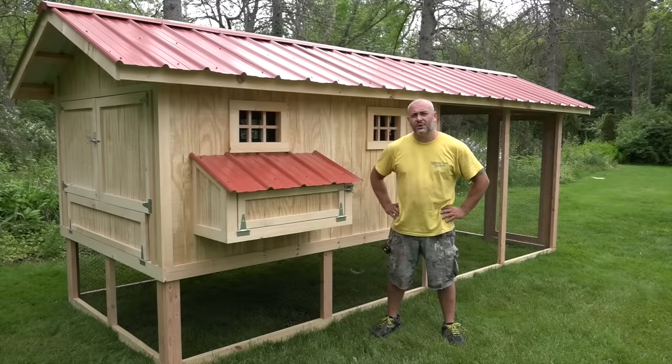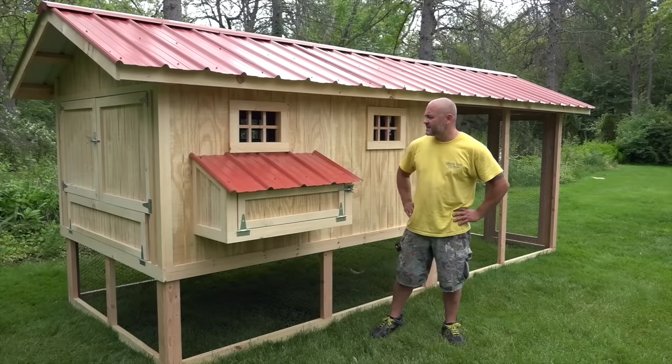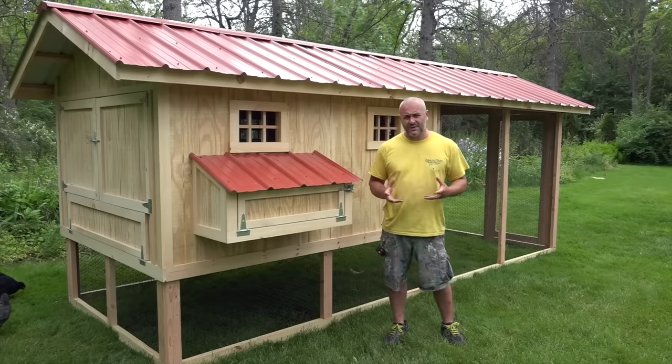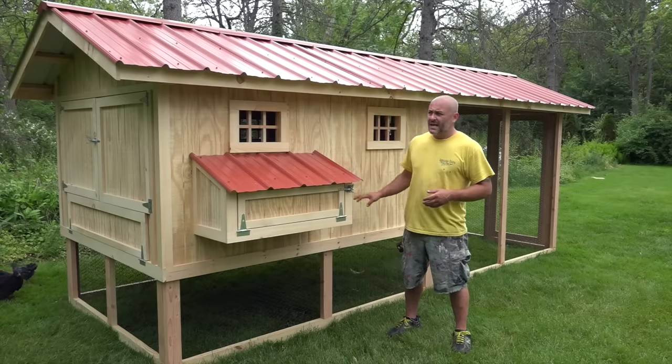Hi guys, my name is Matt with Carolina Coops and today we are in Chicago, Illinois. We want to talk about size of the coop. Behind me is our number one selling coop called the Penthouse Coop.